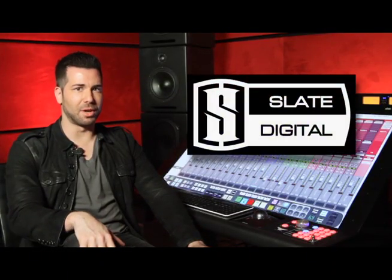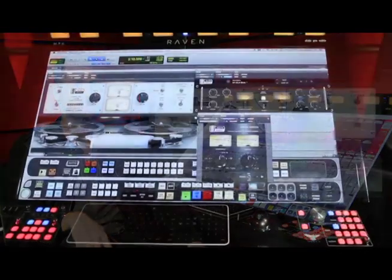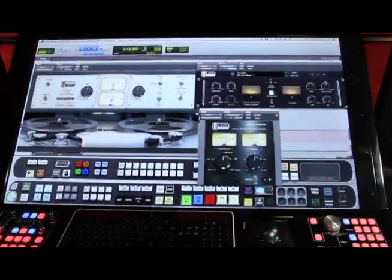Slate Digital is a company that focuses on plug-ins. The plug-ins we develop at Slate Digital are designed to replicate the classic analog components that help make your favorite albums sound so good, but in a digital format usable in the modern workstation.